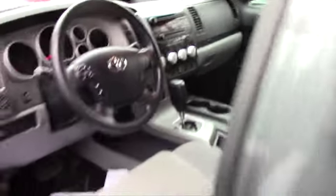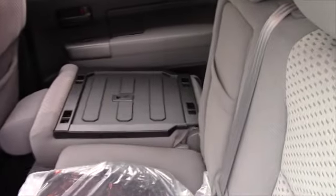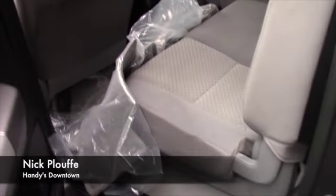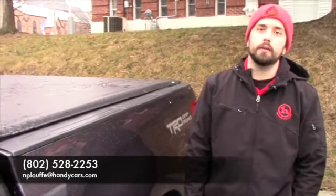Quick look at the back for you. You do have a second set of cloth mats back here, and you do have your power outlets and your own fans back here, which is nice. As you can see, the interior is super clean. If you have any more questions on this vehicle, please give me a call at 528-2253, or you can email me at ncluth@handycars.com.